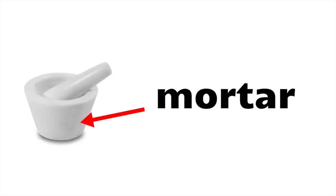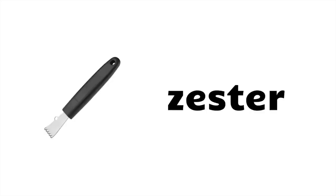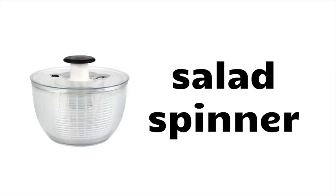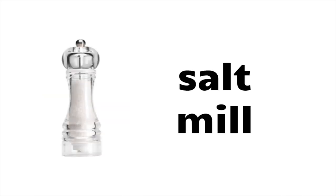Napkin, pestle, mortar, wok, garlic crusher, zester, potato masher, salad spinner, butter dish, salt mill, sponge.